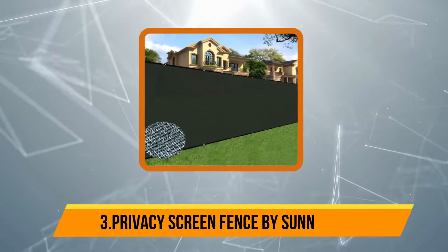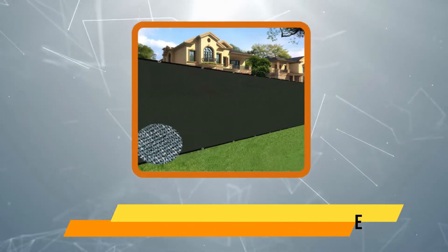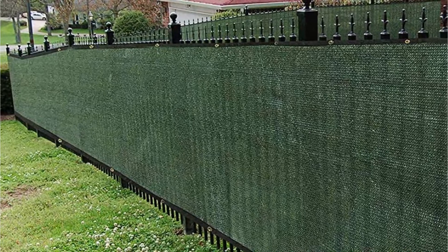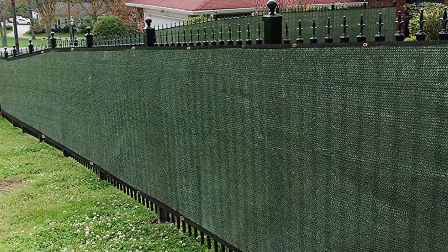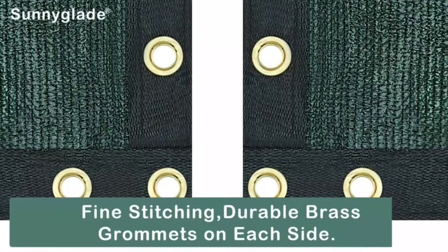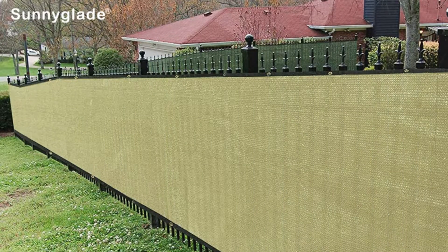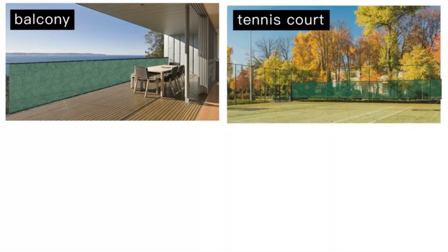Our third product is Privacy Screen Fence by Sunnyglade — one of the most economical ways to protect your area. The polyethylene fabric withstands the sun and allows maximum air to pass through, with sun-protected HDPE fabric blocking up to 70% of UV rays. Edges are wrapped with 1.3 heavy-duty bindings to stabilize grommets and prevent tearing. The rust-proof brass grommets are placed evenly along the edges for longevity. It can be used for multiple purposes such as protection for gardens or nurseries, window shades, tennis courts, shades for pets, and much more. Installation is effortless with 80 zip ties provided.